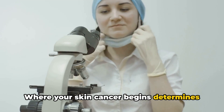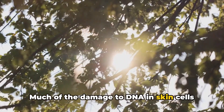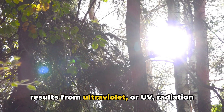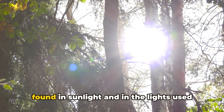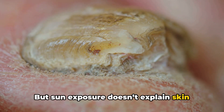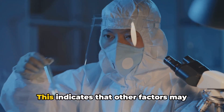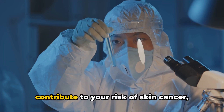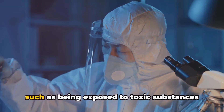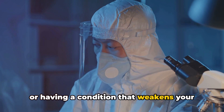Where your skin cancer begins determines its type and your treatment options. Much of the damage to DNA and skin cells results from ultraviolet, or UV, radiation found in sunlight and in the lights used in tanning beds. But sun exposure doesn't explain skin cancers that develop on skin not ordinarily exposed to sunlight, indicating that other factors may contribute to your risk, such as being exposed to toxic substances or having a condition that weakens your immune system.